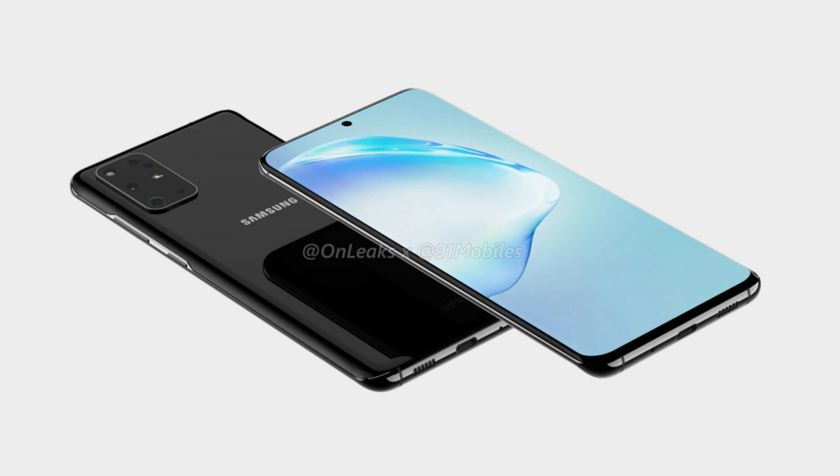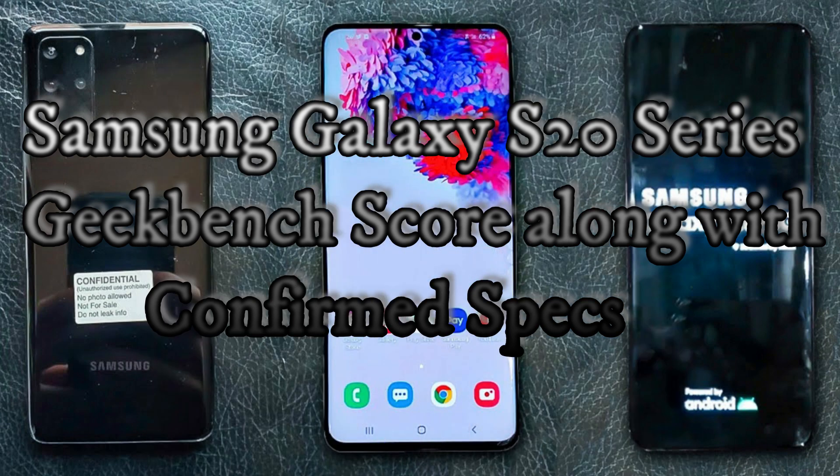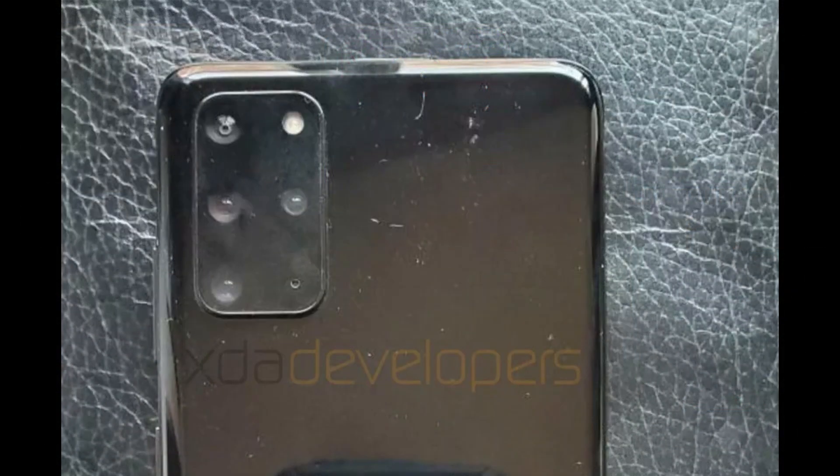Hey guys, today let's talk about the Galaxy S20 series again. Every single detail shared in this video is confirmed — nothing is a leak or rumor, these are all confirmed news.